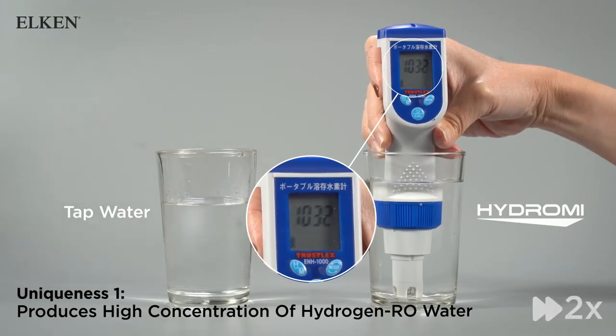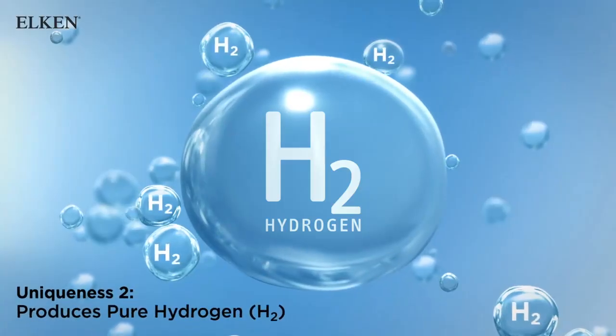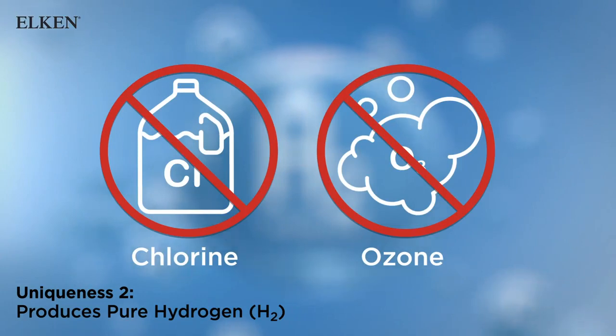This meets the IHSA minimum criteria of 500 ppb per liter. Hydro-Me only produces pure hydrogen without ozone and chlorine, leaving no odor or water pollution.